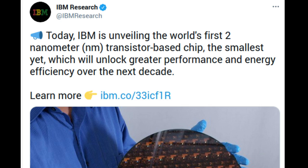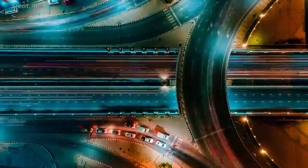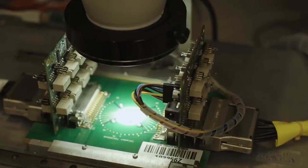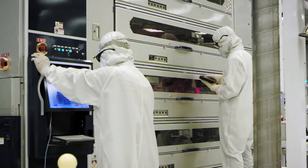Semiconductors play critical roles in everything from computing to appliances to communication devices, transportation systems, and critical infrastructure. Demand for increased chip performance and energy efficiency continues to rise, especially in the era of hybrid cloud, AI, and the Internet of Things.